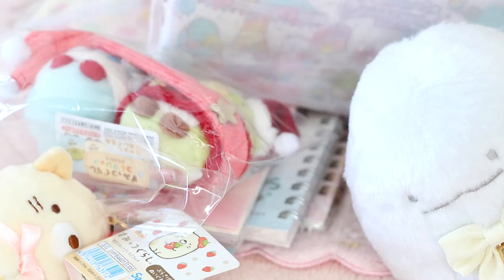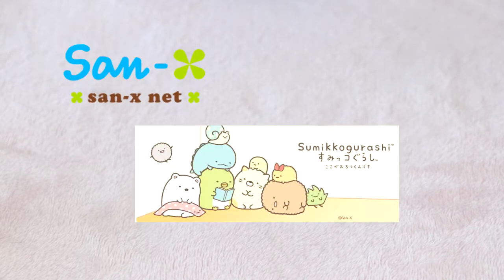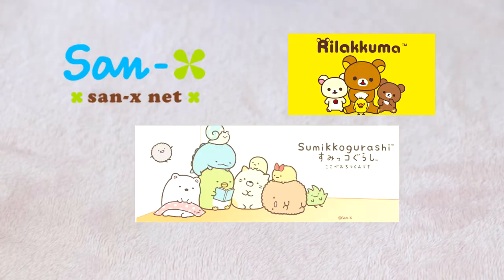Hi guys! In today's video, I bring to you yet another cute AmiAmi haul with a mix of plushies and stationery. Everything in my haul today will be related to Sumikkogurashi. There will be Sumikkogurashi items and Rilakkuma items, so let's start with the Sumikkogurashi ones.